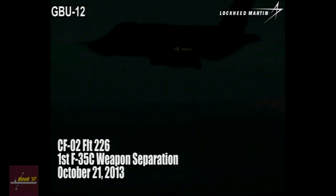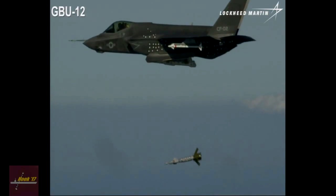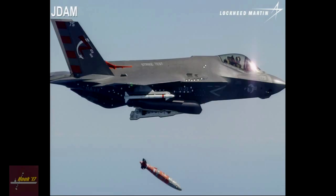This video shows the first separation from the F-35C ever — a GBU-12 coming from the internal weapons bay. In addition to level releases from the internal bay, we've gone on to expand the envelope to include level and dive releases both from the weapons bay as well as the wing stations. We've cleared GBU-31 and 32; GBU-31 internal only at this point, GBU-32 internal and external.